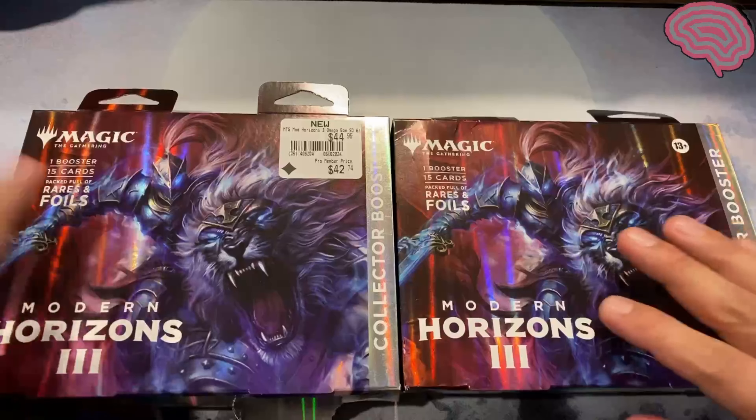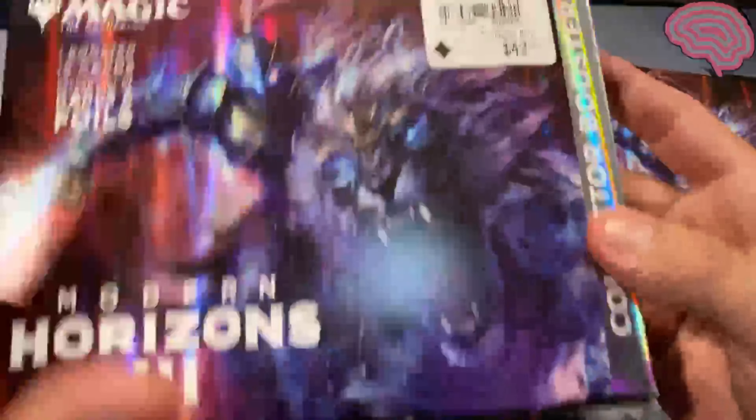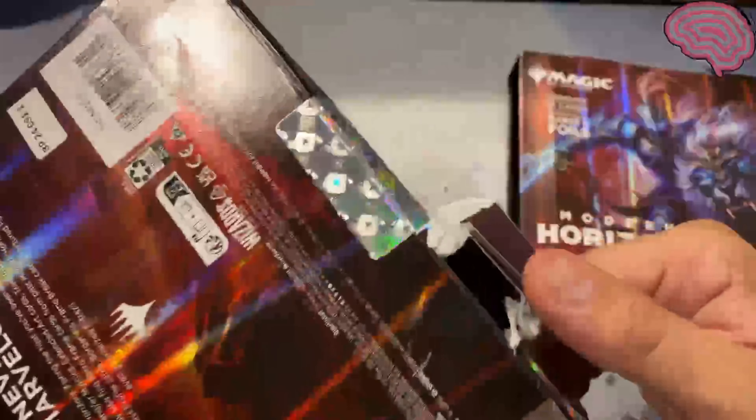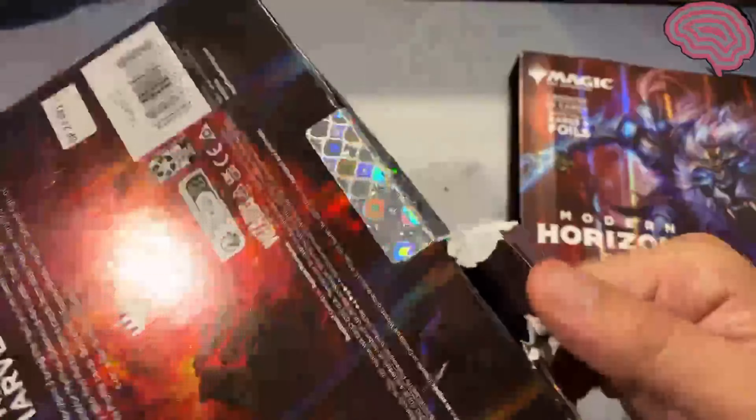All right, here we go. This is the one from GameStop, as you can see here. It was like this — it wasn't completely ripped open. That was it for this one.